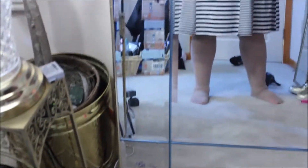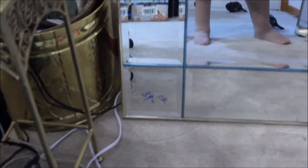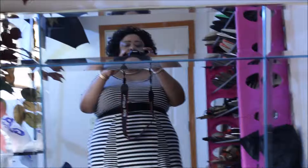You would never guess the price. My husband thought it was about $200. The regular price was $39. So I got it for half price — $20. Isn't it pretty?